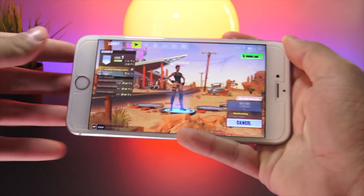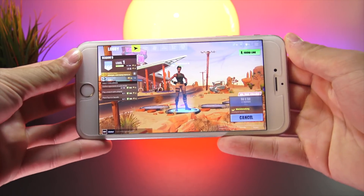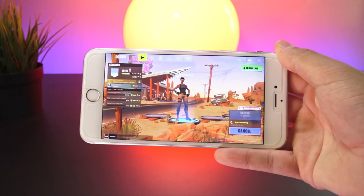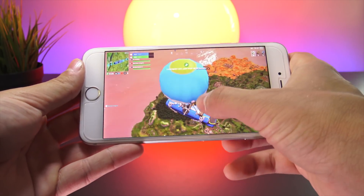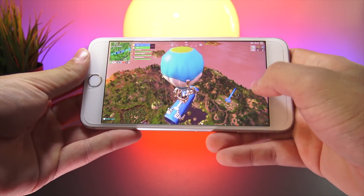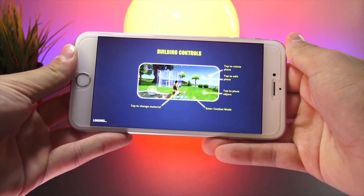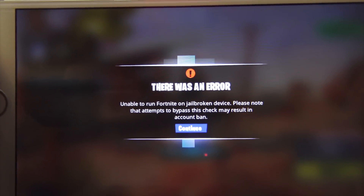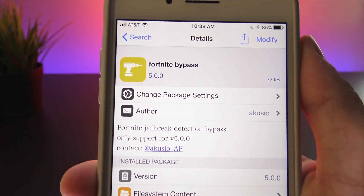The very last tweak of today's video is called Fortnite Bypass — this one I'm sure a ton of users are going to enjoy. It simply lets you play Fortnite on a jailbroken device. This works not only for the new iOS 11.2 to 11.4 beta 3 Electra jailbreak, but also for the original 11.0 to 11.1.2 jailbreak. Normally when you try to play Fortnite on a jailbroken device you receive a warning, but Fortnite Bypass eliminates that.